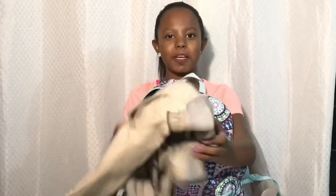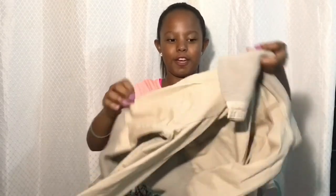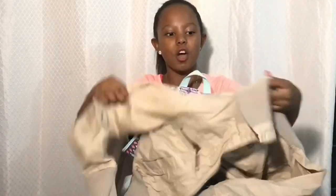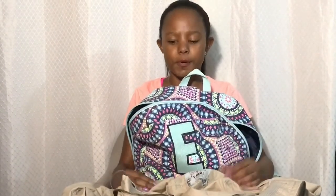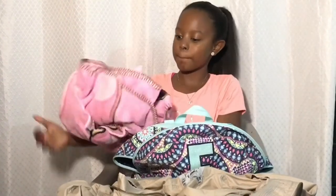First off, we got this jacket. You know how in the airplane it's like freezing cold? Well, we got this jacket and I use it when I am cold and it makes me warm.